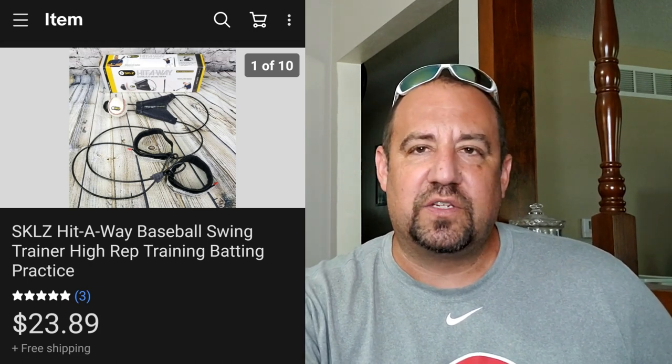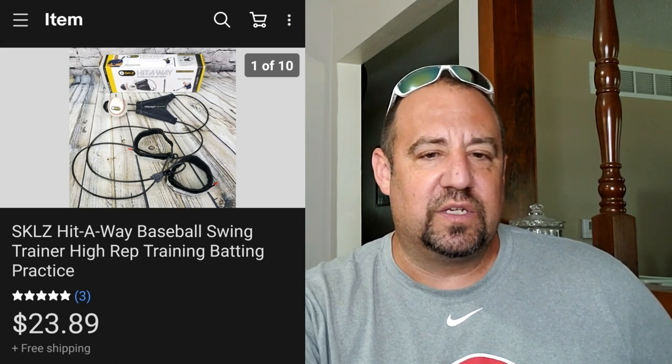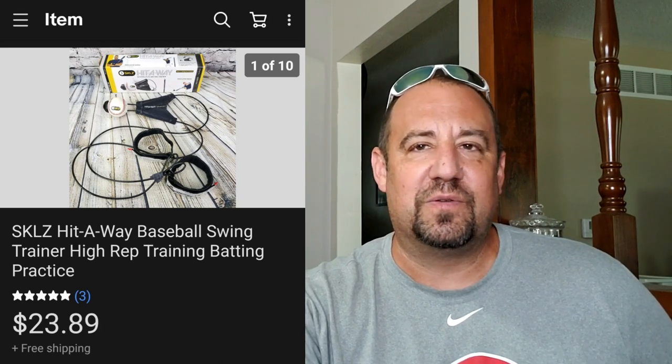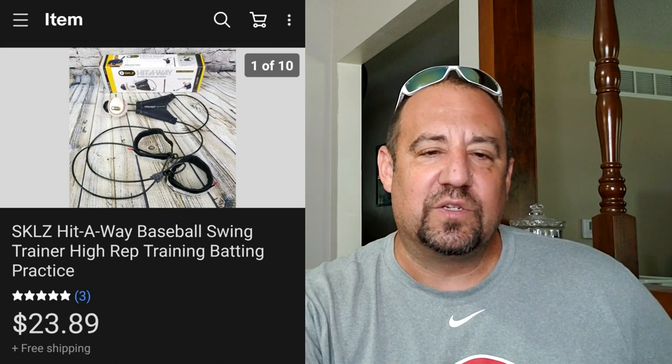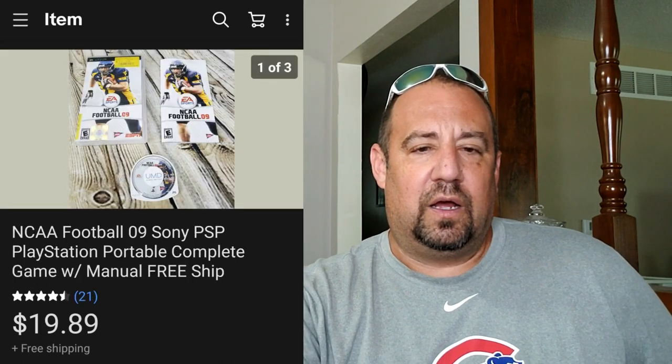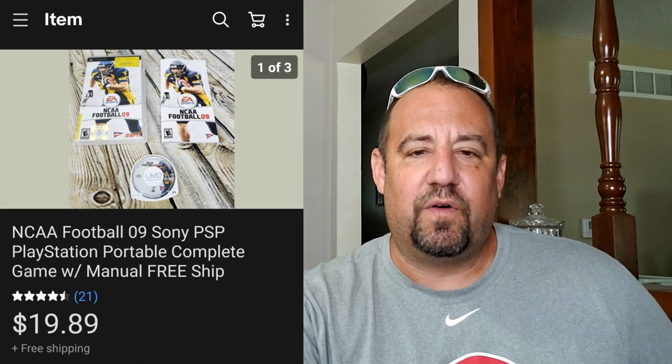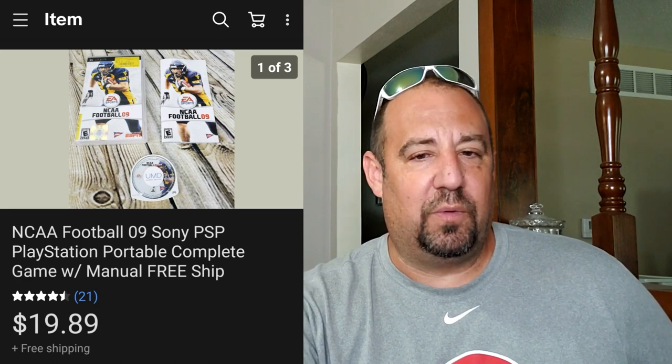This here is a Hit Away swing trainer - I paid three bucks for this at a little charity thrift. It's one of those deals you tie to a pole and just keep hitting the ball - it wraps around the pole and unwraps so you can hit it again. This went for $23.89. Then here's a PSP game - I bought a bunch of PSP games at a garage sale averaging about a buck a piece. This is NCAA Football 09 for PlayStation Portable and it sold for $19.89 in about four days. A great sale for a sports game - a lot of people overlook sports games but there are a few that are worth some really good money.